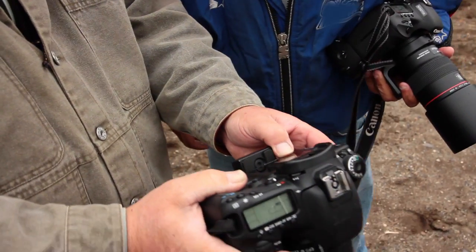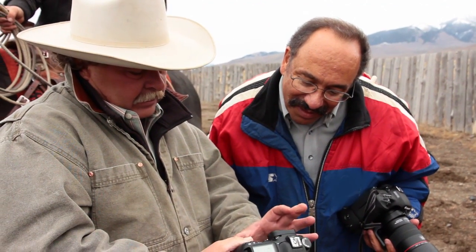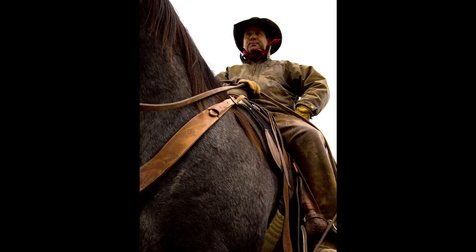Almost as much as the 1DS Mark III as you normally use. Well, it's absolutely as sharp or better. So I opened up for his face and just had the rope out of focus, looking right up to him. That'll be a really terrific picture. A wide angle like that is nice.